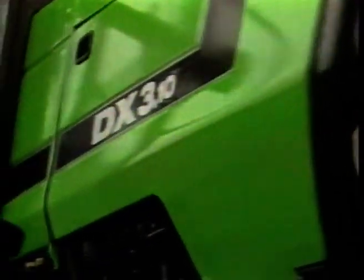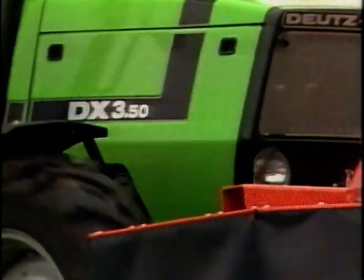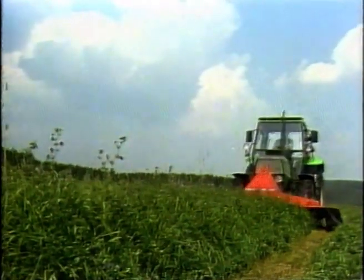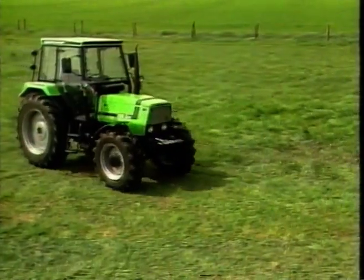The DX310 with a proven economical three-cylinder F3L 912 engine developing 46 DIN horsepower. The DX330 with 54 DIN horsepower is also powered by the well-known F3L 912 engine. The DX350 is powered by a larger swept volume three-cylinder engine, the F3L 913, producing 61 DIN horsepower. The largest of the DX3 series is the DX370, developing 70 DIN horsepower from the renowned four-cylinder F4L 912 engine.